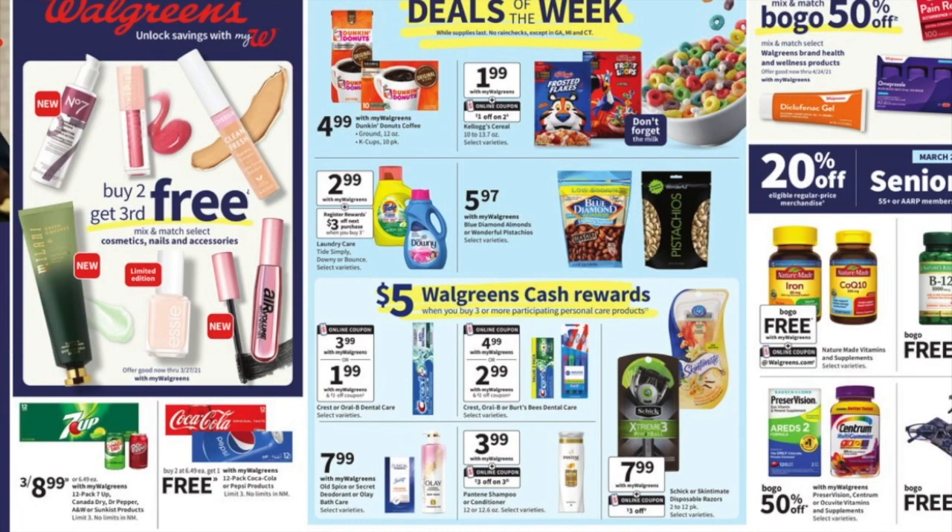Welcome to my channel. I'm bringing you guys the Walgreens ad preview for February 28th through, I think, the 6th or the 7th — I don't have the date in front of me right now, but I'm here to share with you guys the ad preview.